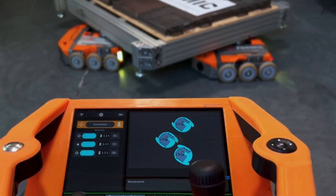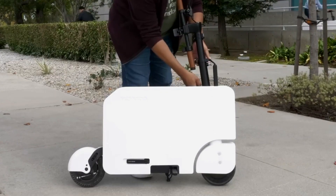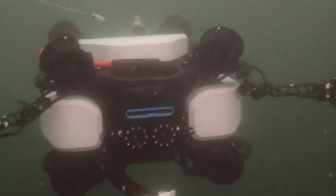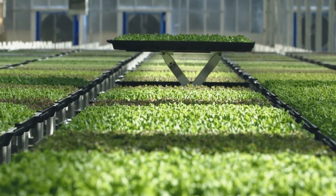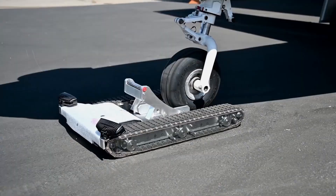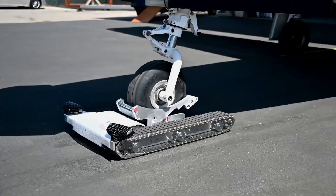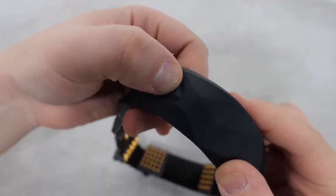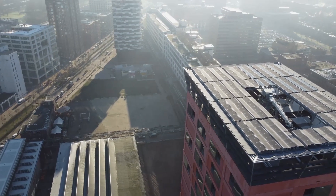In the fast-paced world of technological advancements, innovation takes center stage. You will see a plethora of groundbreaking creations have been showcased, each promising to revolutionize the way we live, work, and interact with our environment. Let's delve into the details of these extraordinary inventions that are poised to shape our future.